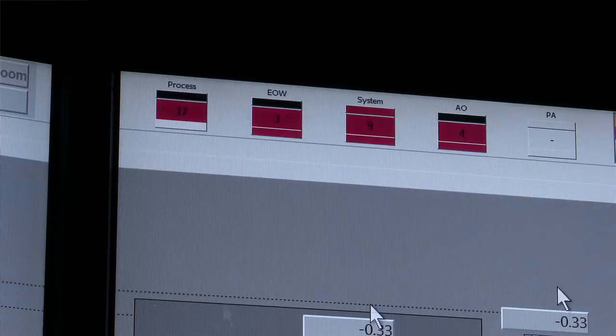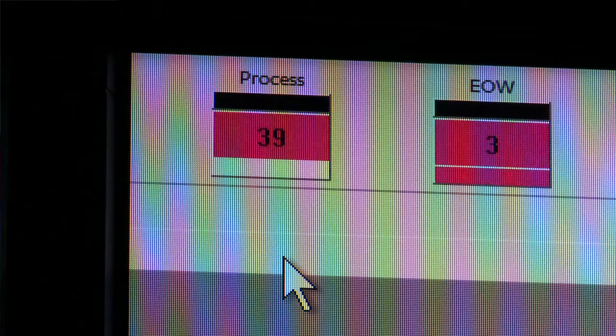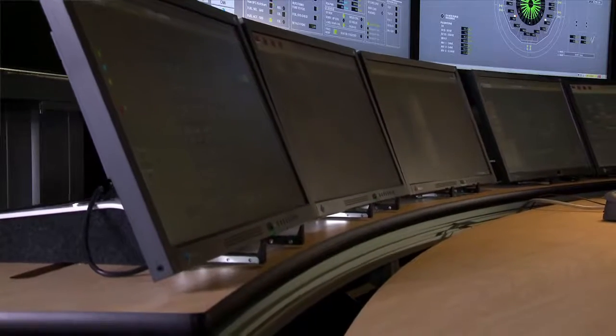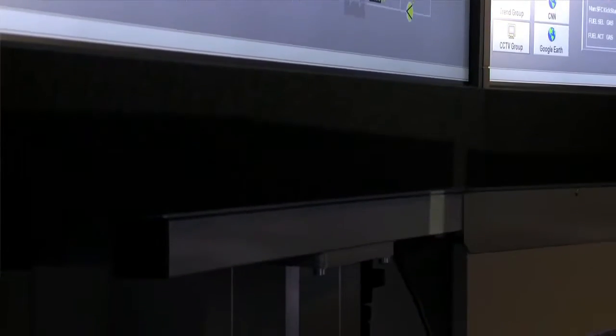The extended operator workplace is integrated not only to the environment and the users, but it's also integrated into 800XA, which can then recognize plant upset conditions or plant status. In plant upset conditions, operators typically stand up to operate the plant. The desk can be raised automatically, and the screens can be set at an ideal angle to maximize the viewing data available to system users and the people rectifying the plant upset.